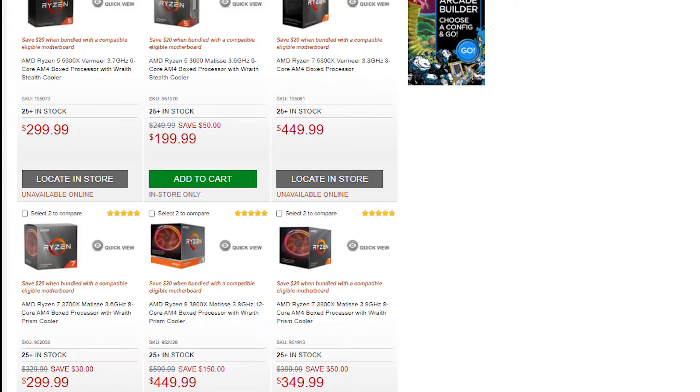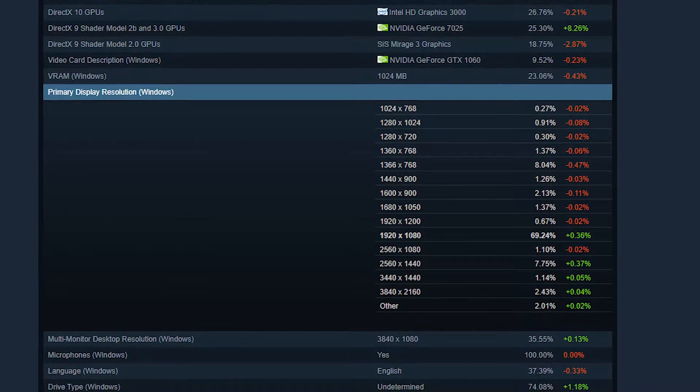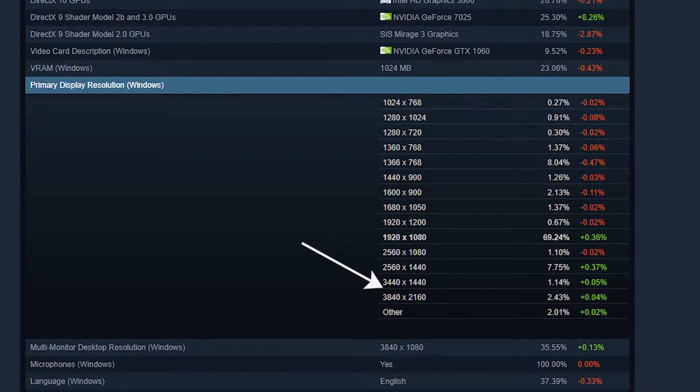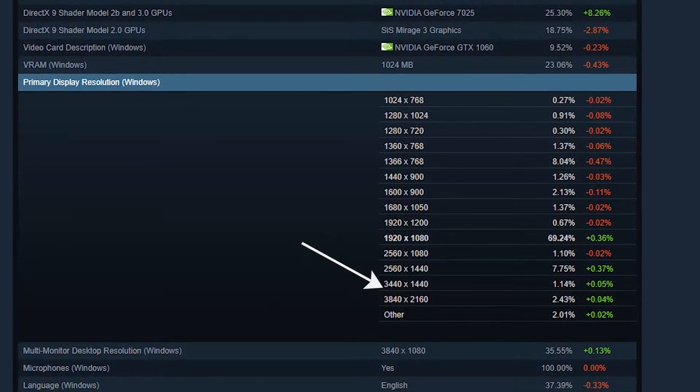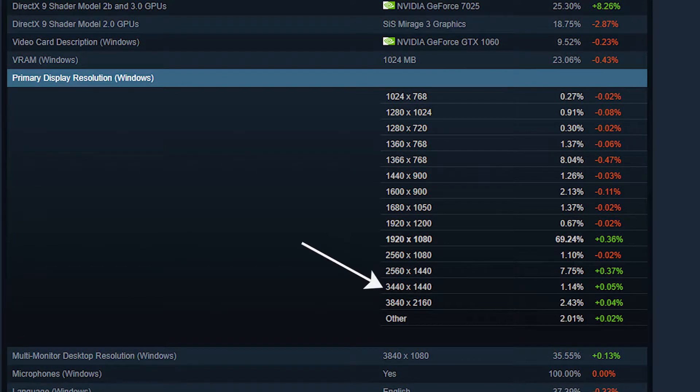Now I know not a lot of people use ultra-wide monitors. According to the Steam hardware survey as of January 2021, only 1% of users have a 3440 by 1440p monitor, so I'm only appealing to a very small crowd. But the reason I'm doing this test is because I don't see a lot of videos doing this specific test with an RTX 3080, so I wanted to make sure that ground is actually covered.